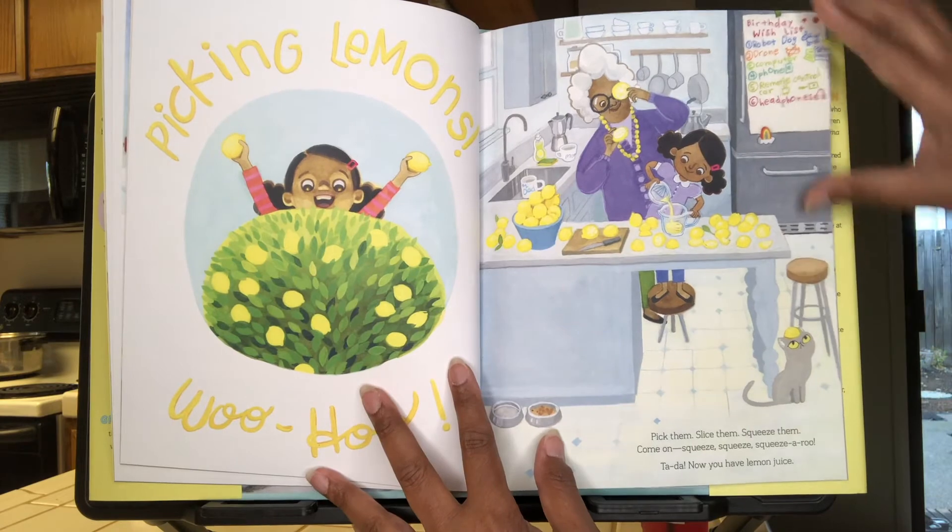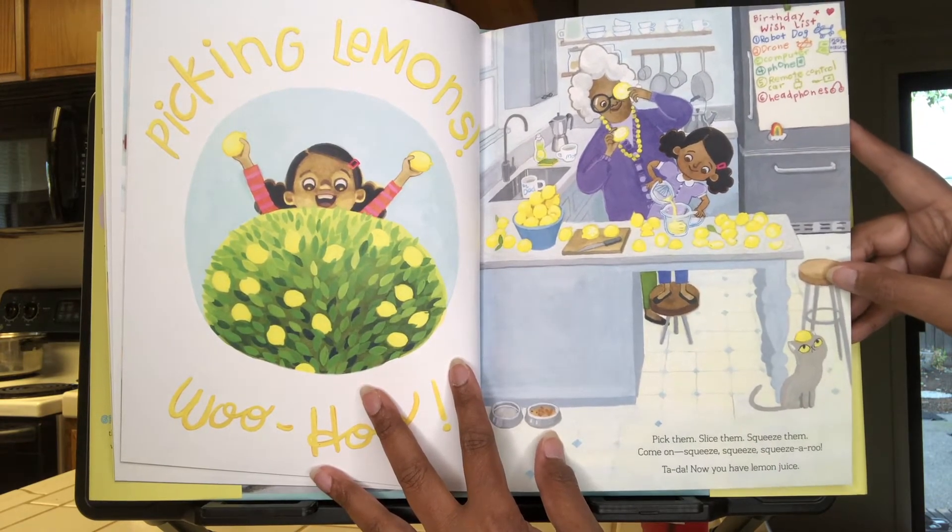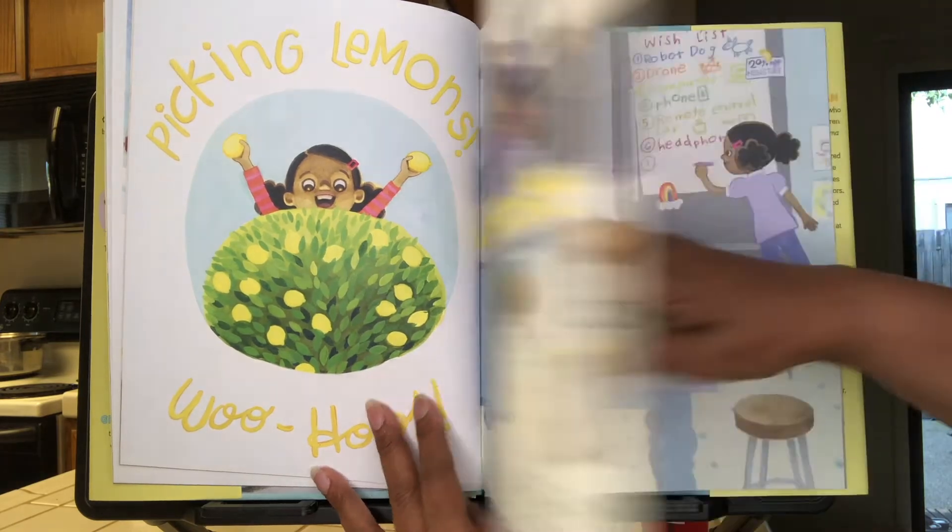Pick them, slice them, squeeze them. Come on, squeeze, squeeze, squeeze-a-roo! Ta-da! Now you have lemon juice!